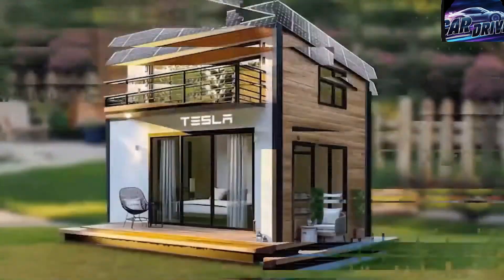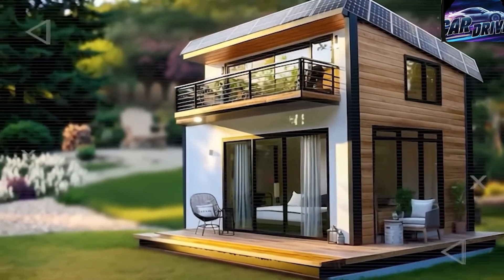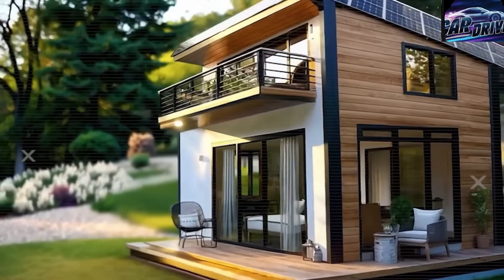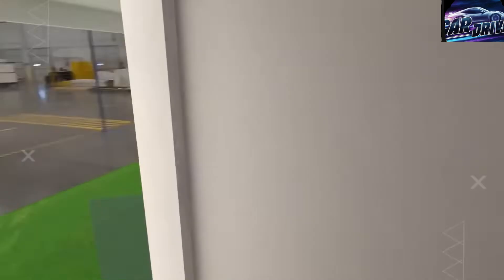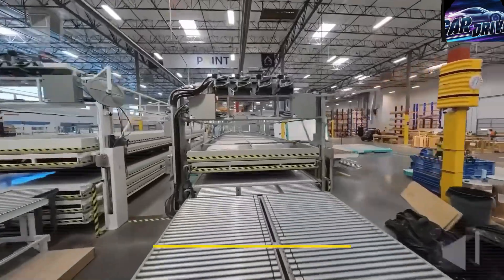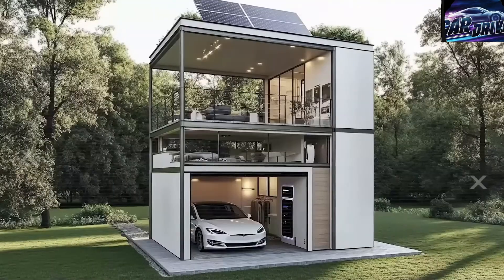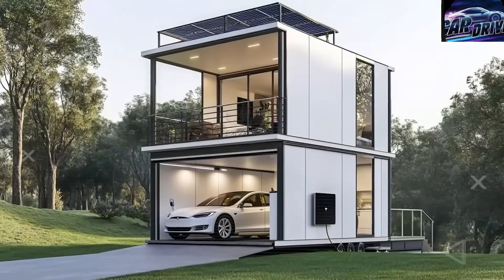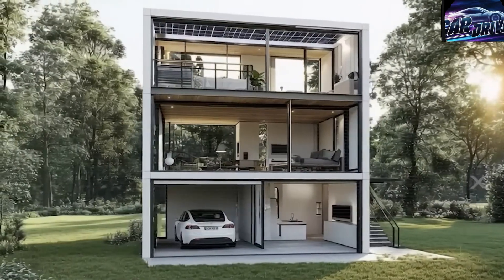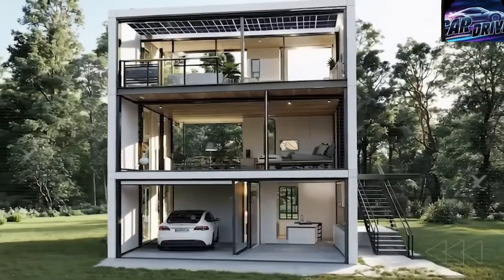That means no more worrying about high electricity bills, making Tesla's tiny homes a true game-changer for anyone dreaming of an off-grid lifestyle. Tesla has also begun building a special factory in Nevada made just for producing these small homes. It's a masterpiece of automation, using the same high-tech robotic assembly systems that Tesla uses for its electric cars. This process reduces labor costs by an astonishing 72%, from $50,000 per unit for a traditional tiny home to just $14,000.